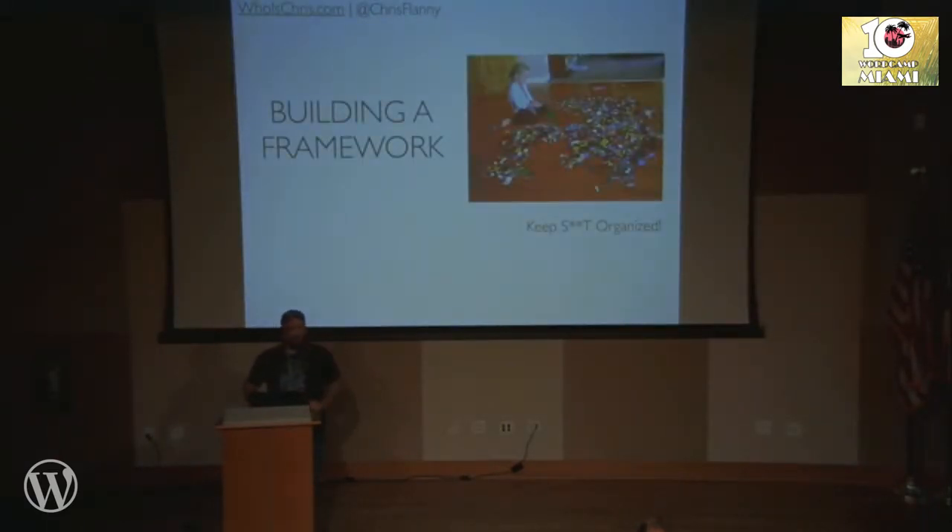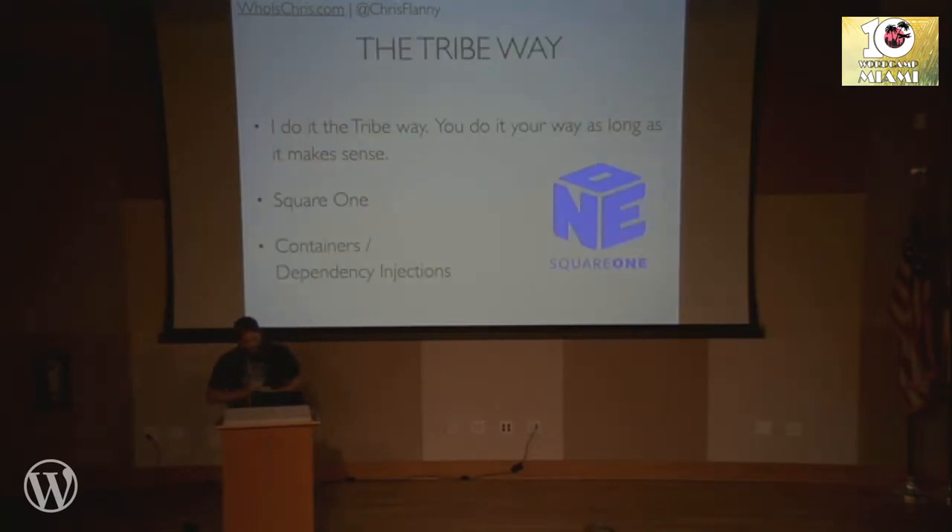So let's talk about building a framework. Keep your stuff organized — that's really important. If you've been developing for a long time, you've probably gone through the phase where you just create long files of procedural functionality that gets executed every time. It works, it does what you want, but it can't grow. It can't handle large amounts of visitors and it's going to break at some point. So I do it the Tribe way. The one point is: don't be lazy about it. Take the time to build things the right way, even if it means it's going to take you an extra hour to structure it properly instead of just cowboy coding and knocking it out.